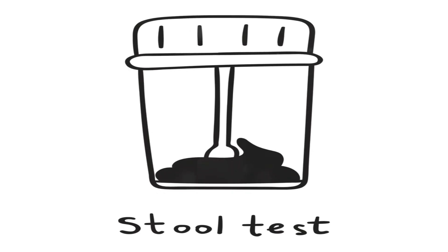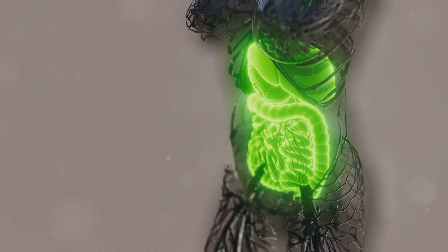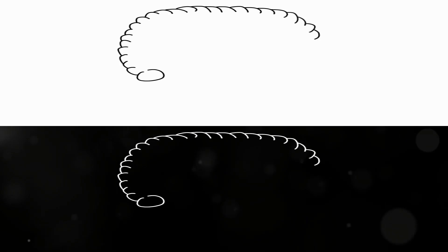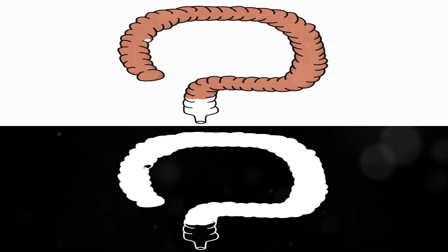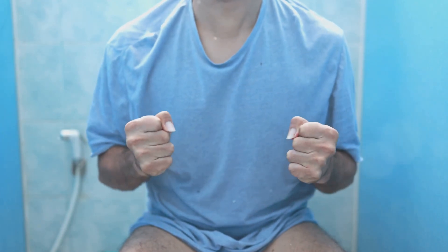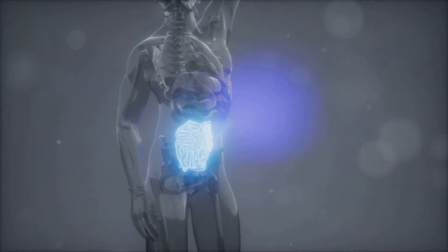Understanding your stool is crucial. The Bristol stool chart classifies stool into seven types. Type 1 is hard lumps, while type 7 is watery. Each type indicates gut transit time and hydration. Ideal stool is type 4 — smooth and easy to pass. Consistent extremes warrant a consultation with your doctor.